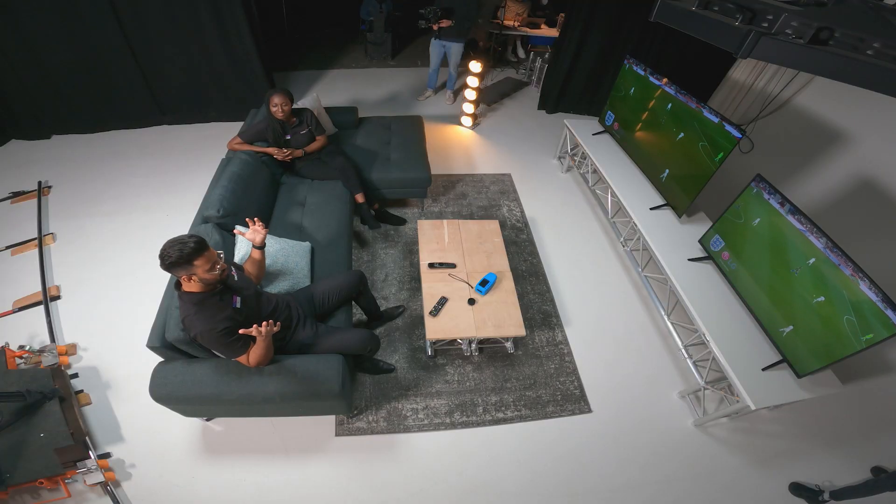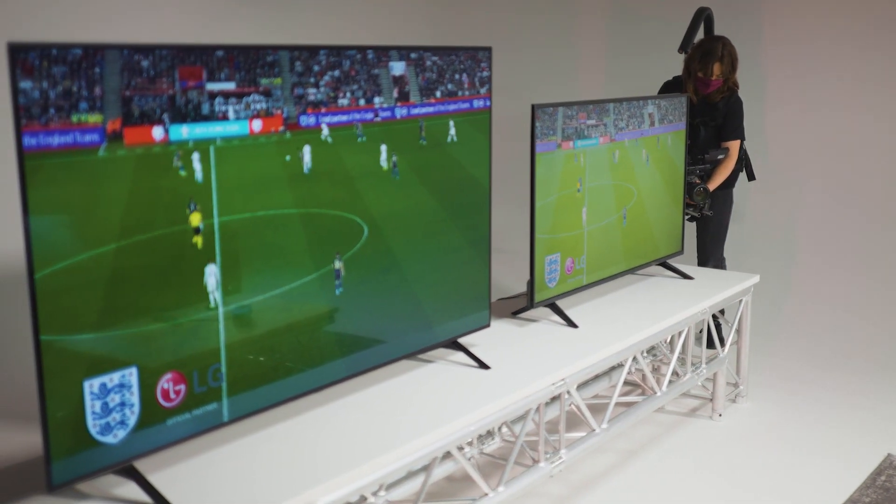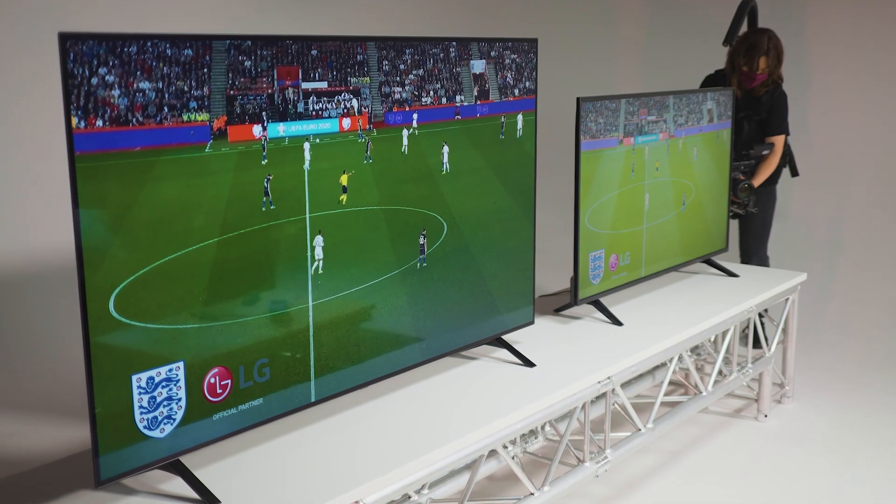So here we are at the studio and we've got our two TVs set up. On the right hand side we have our standard LED TV and then on the left we have LG's new A1 TV with OLED technology, and the reason we have them here is to compare the two different types of technology.